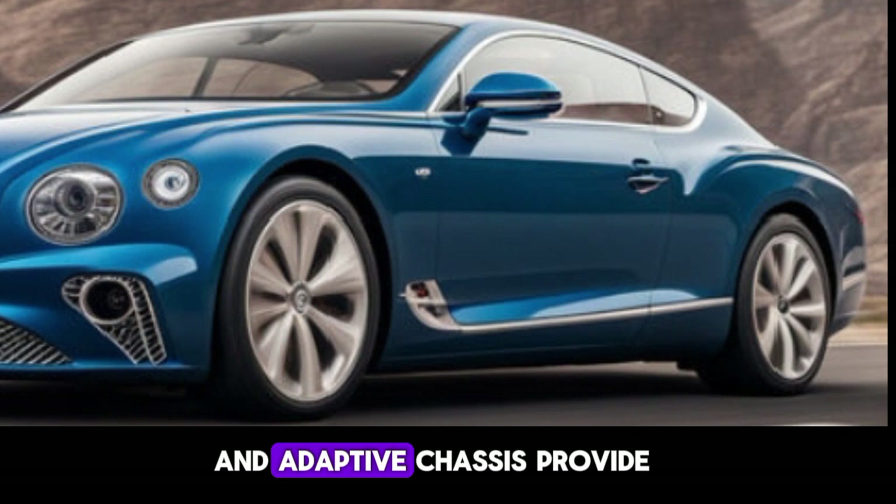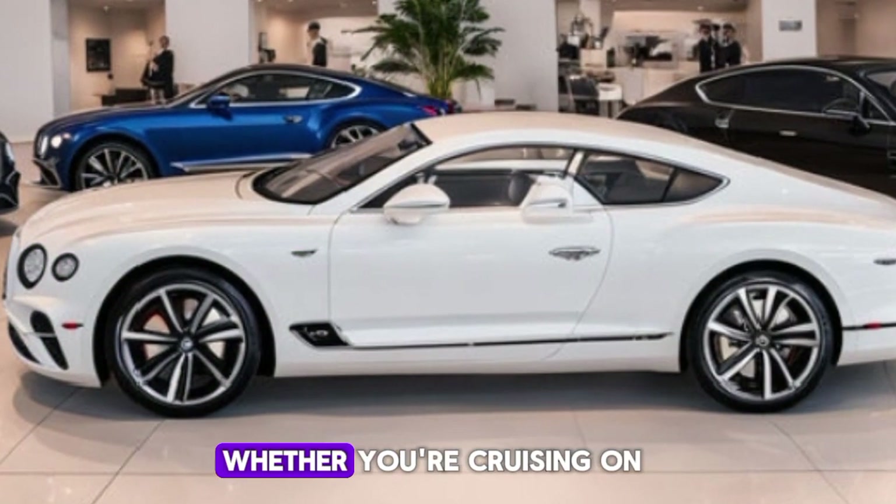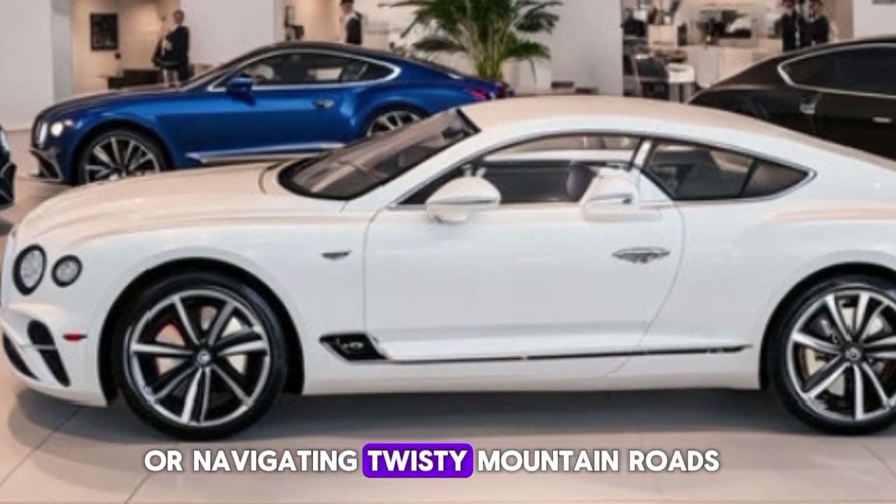The all-wheel drive system and adaptive chassis provide exceptional handling and a smooth, refined ride, whether you're cruising on the highway or navigating twisty mountain roads.